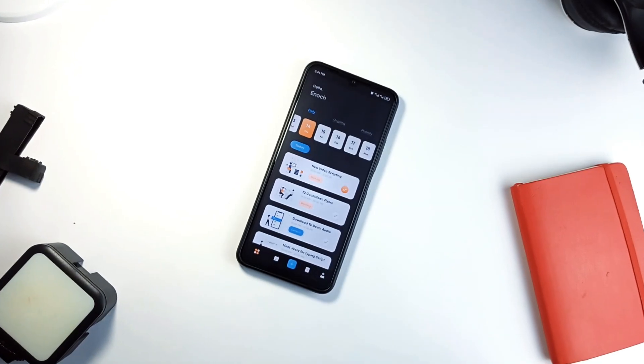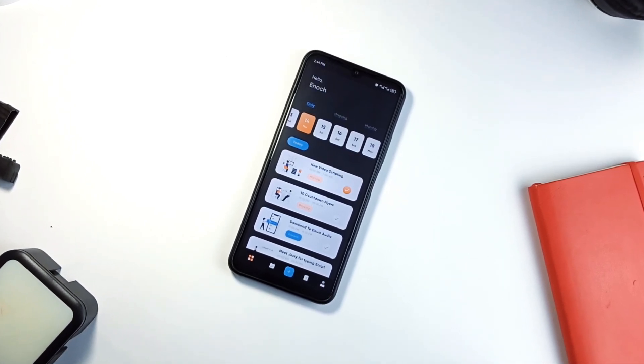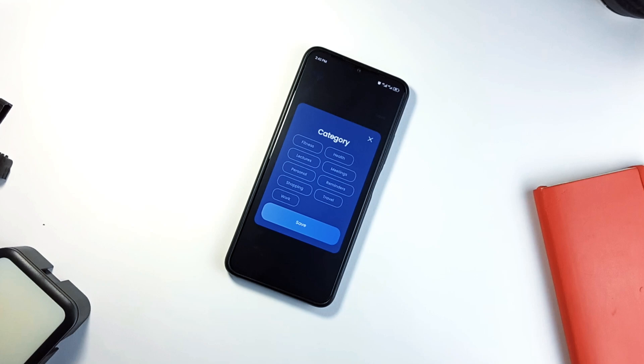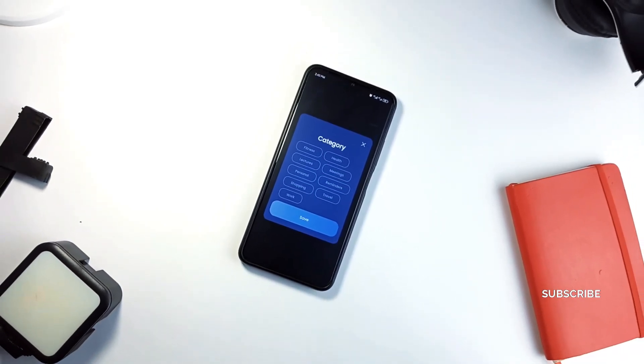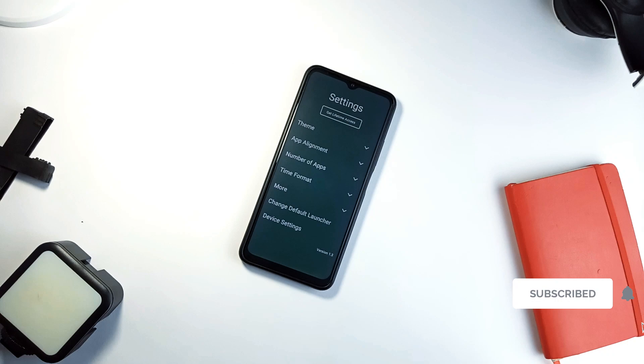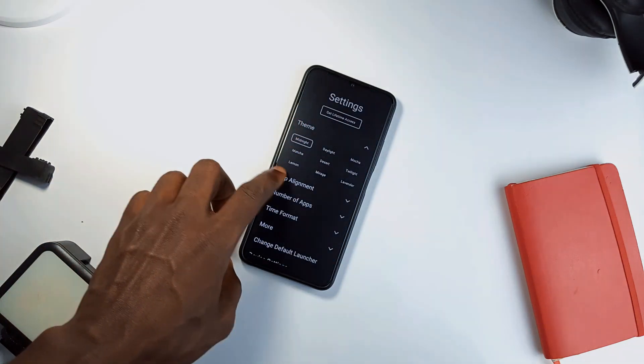And there you have it — 5 awesome fresh applications for your Android device. These applications cover productivity, focus, creativity and utility. Give them a shot and see how they can make a difference in your day-to-day smartphone usage. Don't forget to like and consider subscribing to the channel if you enjoyed the video. And as always, thank you for watching.